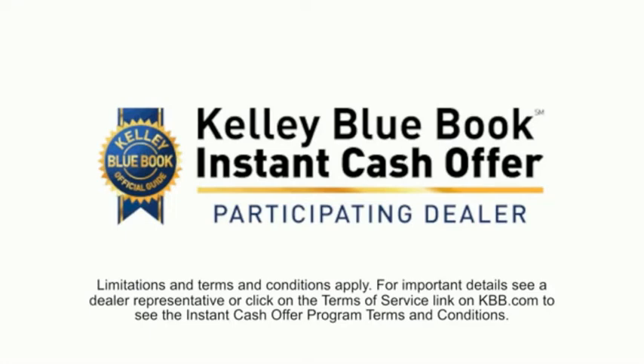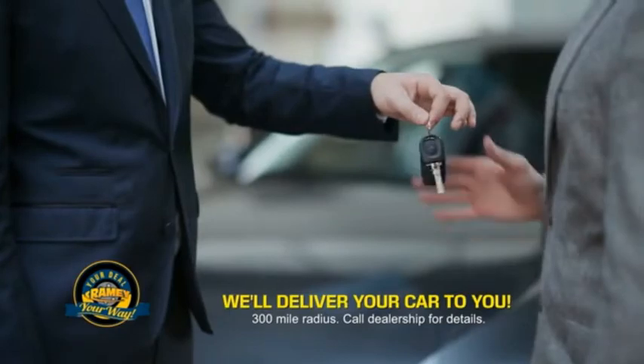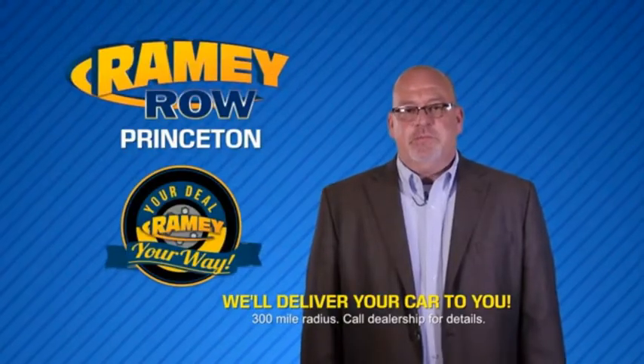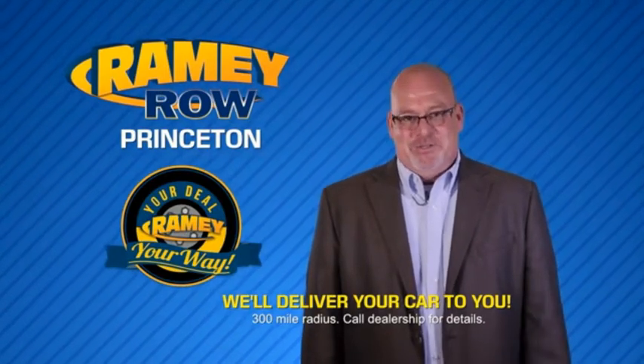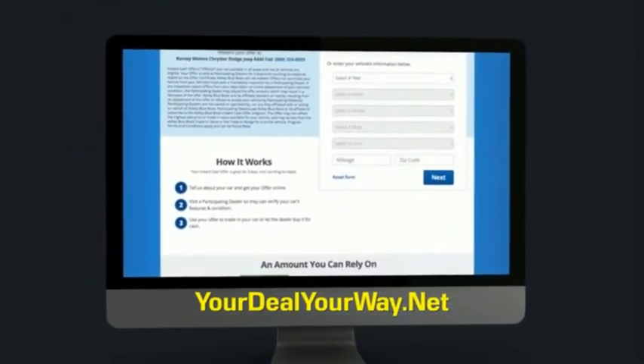From shopping to valuing your trade and negotiating a price, you can do it all from home. Ramey is making your deal easier and giving you the most convenient car buying experience around. Most of our customers that start their deal online are in our showrooms less than an hour and on the road in no time. So check us out at YourDealYourWay.net and find a new way to do the deal, only at Ramey.